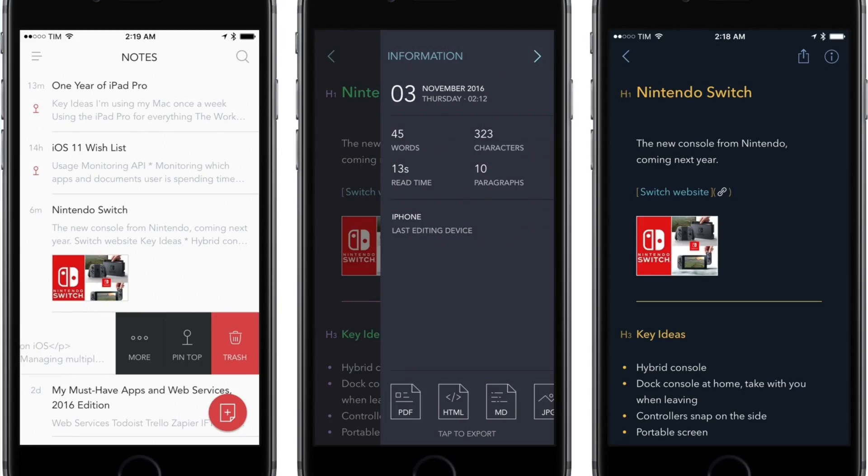The first is Bear. Bear is a great application for note-taking and is a really nifty way to take fast notes, but also go in depth when you're writing or wanting to clip bits of information. I definitely recommend checking it out for iOS and Mac. I've featured it before — if you want a full review, I'll key that up.